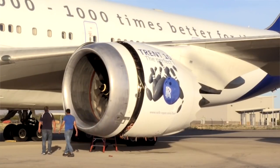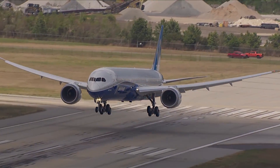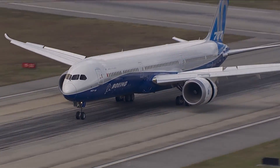This airplane looks a little different than a typical 787, especially on the inside. This is a flight test airplane — the first of a group of flight test airplanes — and it's uniquely configured with the test equipment you see behind me.